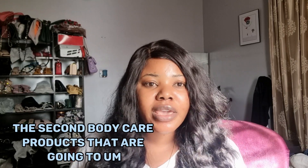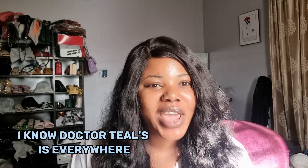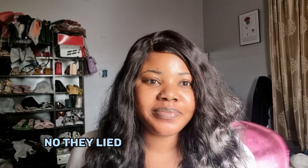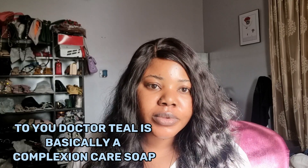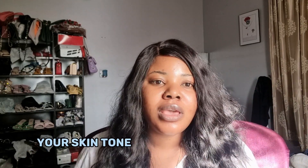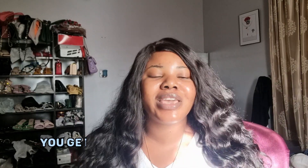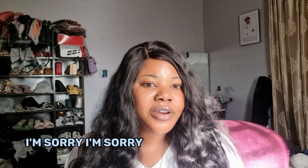The second body care product on the list is the Dr. Tills body wash. I know Dr. Tills is everywhere and there has been a lot of myth about it — a lot of people say it lightens skin, but let me be straight with you: Dr. Tills is basically a complexion care soap. It does not lighten you; it just enhances your skin tone, makes you shine, and reveals your skin tone. It doesn't even have the capacity to take you even a quarter shade lighter — I'm sorry, but that's the truth.